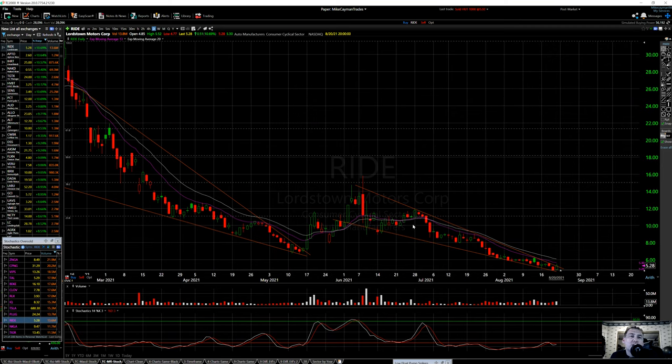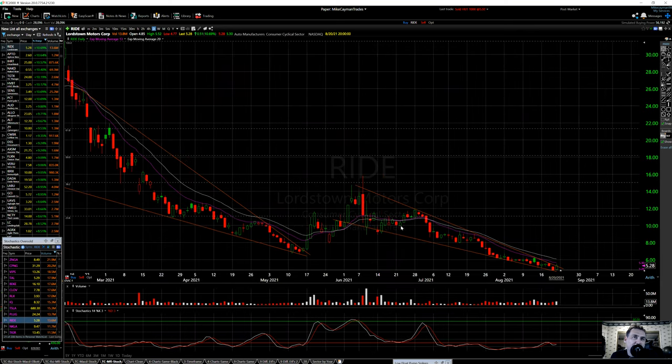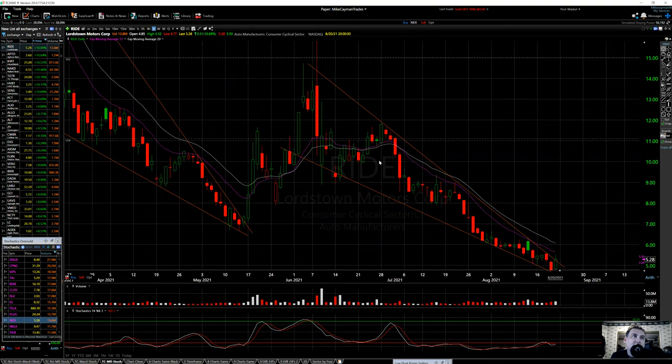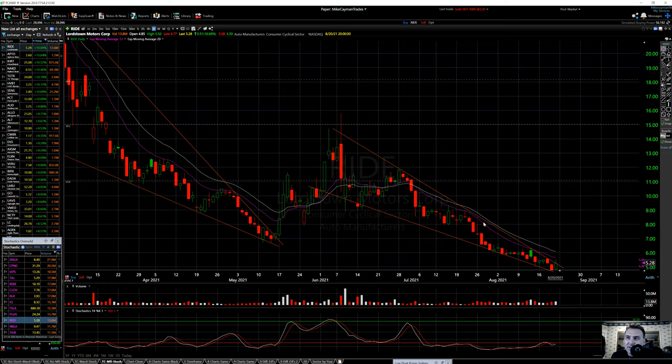That move to 10 was short-lived. When this move happened, you don't know it's going to form a wedge — you're not exactly sure if it's going to break up. If you're in that position and it doesn't work, you're still fine. If it starts moving down, you may need maybe a dollar stop or so. The weekly chart is at 5.28 right now and it's trying to slide a little bit.